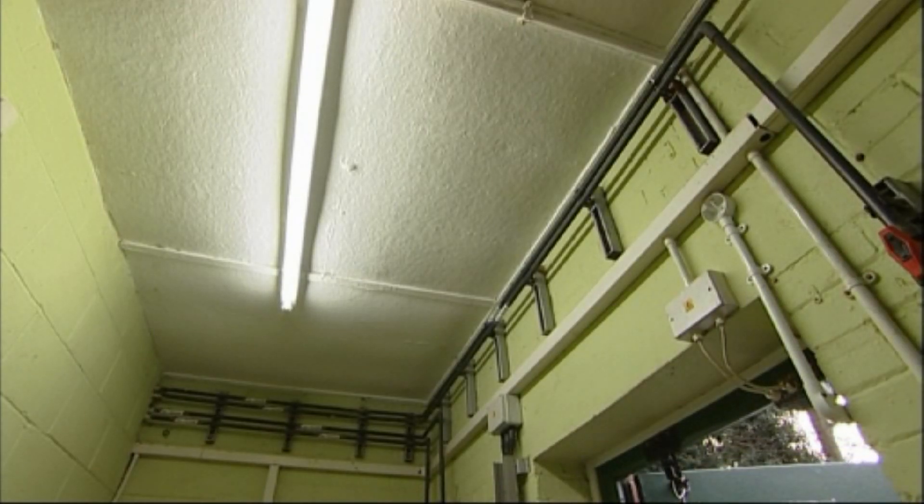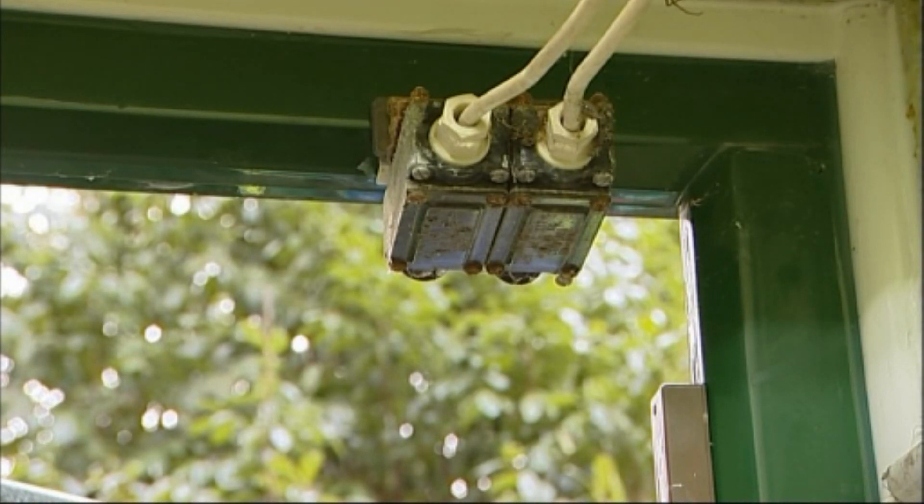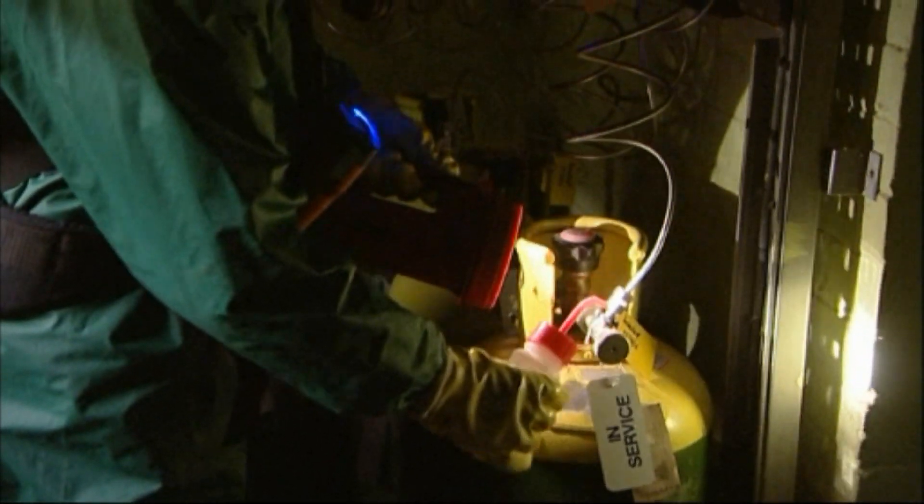Where lighting within the room is operated by a door switch and cannot be overridden or is not operational, a hand torch will be required to help illuminate the area whilst the investigation takes place.